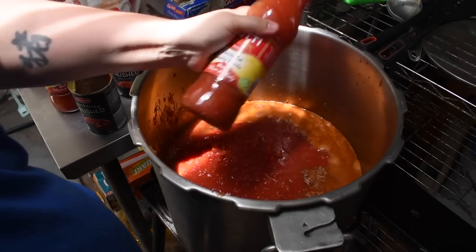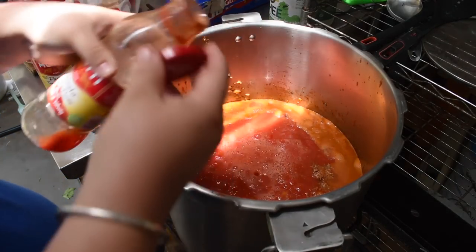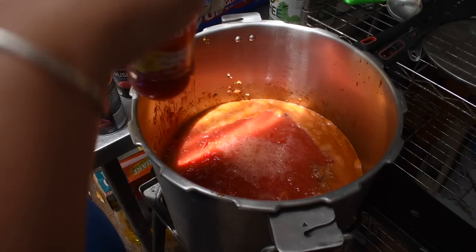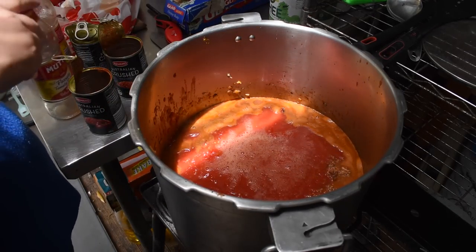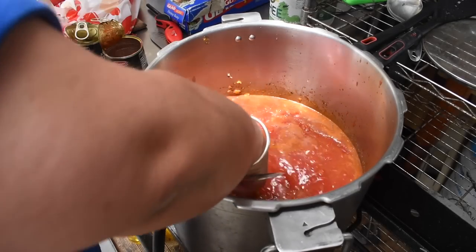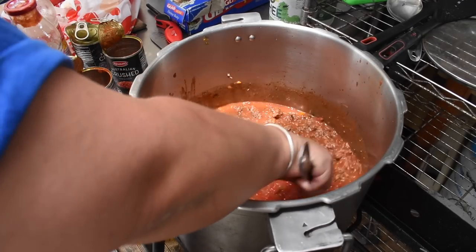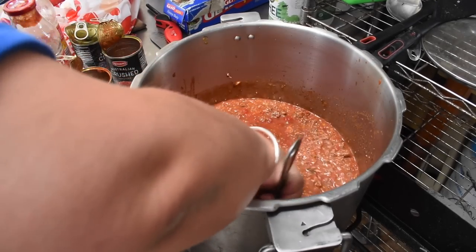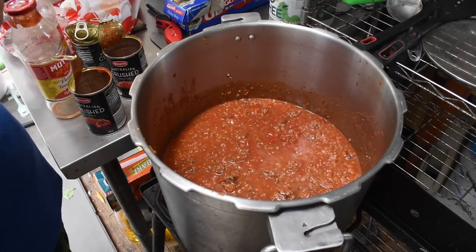It's personal preference whether you use passatas, tinned tomatoes, fresh tomatoes, or roasted tomatoes. For five kilos of mince I used four passata jars, six cans of tomatoes, plus half the passata jars worth of water — that seemed to be a good liquid ratio. It's going to simmer for quite a while. Bolognese for me is an all-day kind of cook; I just let it go and watch it while I'm doing everything else.